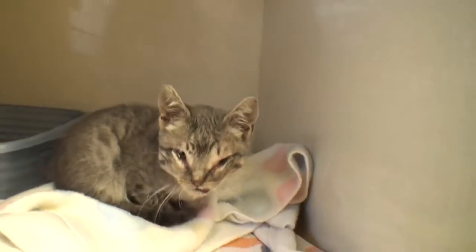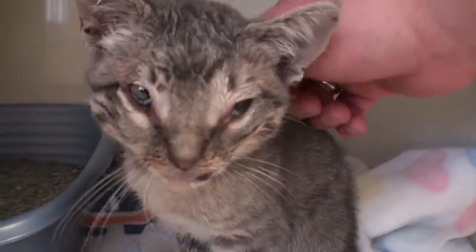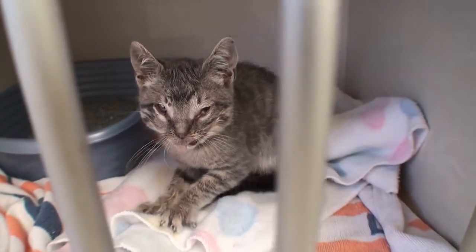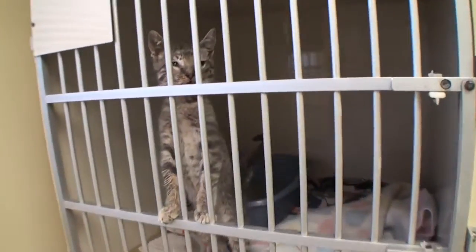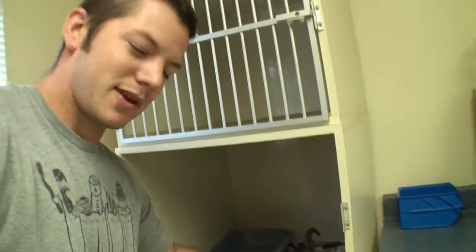Welcome to Vet Ranch, I'm Dr. Matt and this little kitten just came to us. His name is Diesel and you can see that he is very, very swollen. He's still pretty happy — he's purring and he's kneading and everything just like a normal kitten does. He was just found by a good Samaritan who picked him up off the street, so we don't really know what happened to him.